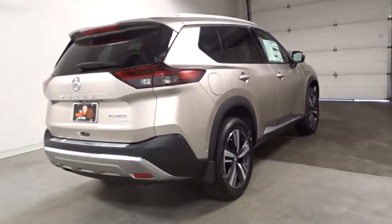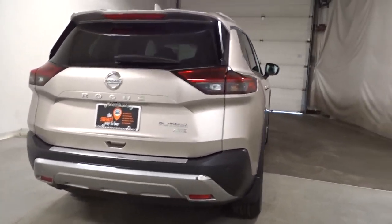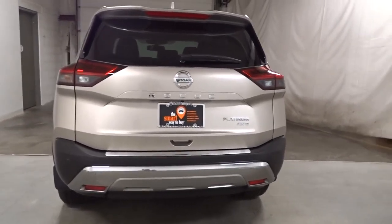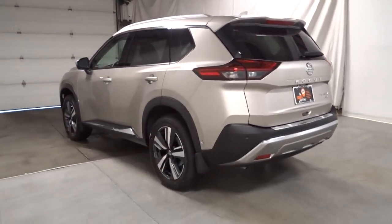These are just some of the great options this vehicle comes with: navigation system, keyless entry, sun moonroof, satellite radio, premium sound system, heated rear seats, power passenger seat, power liftgate, heated mirrors, and dual-zone AC.